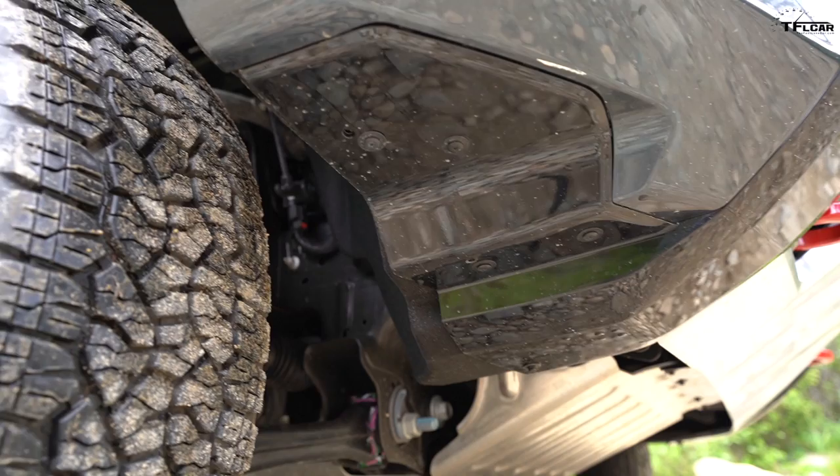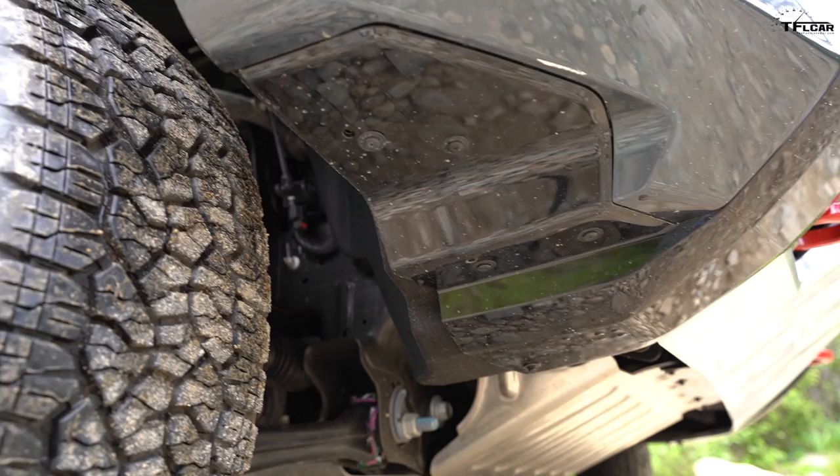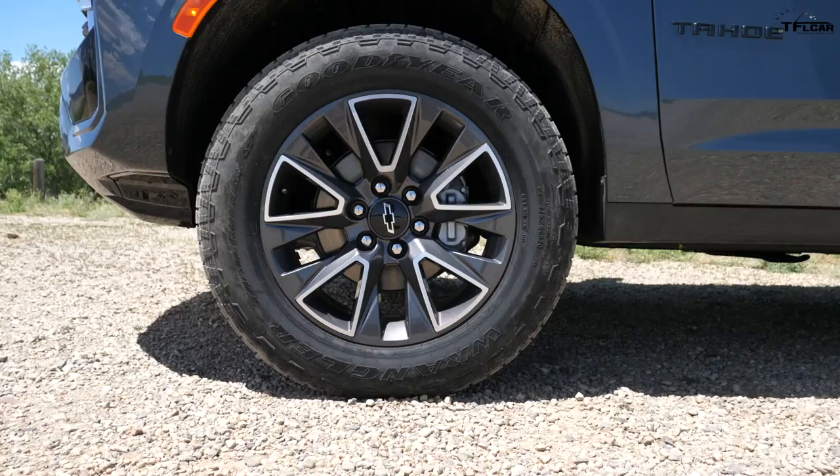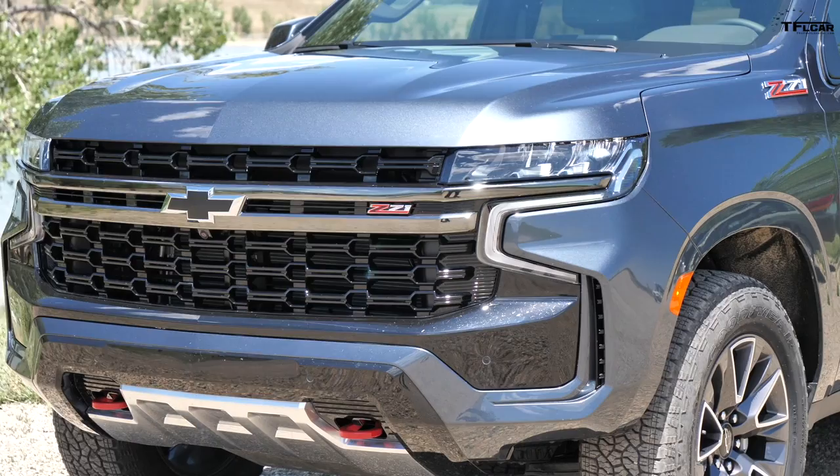The Z71 package means this Tahoe is more capable than a standard model. Up front you've got a better approach angle with a cutout for the front tires — that's a nice feature. You've got a metal skid plate with red recovery hooks, and you know they work because they are painted red. On the inside there's a low-range transfer case and 20-inch off-road tires.